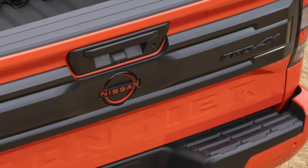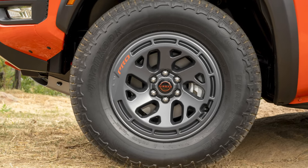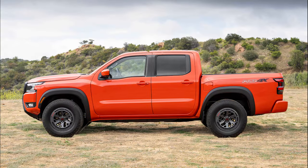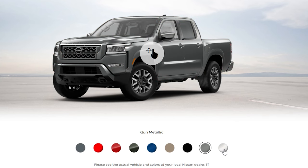The Pro 4X's tailgate grabs attention with its striking black trim, complemented by a fresh set of alloy wheels. The Afterburn Orange is a color exclusive to the off-road package, but the entire color palette is going to be refreshed.